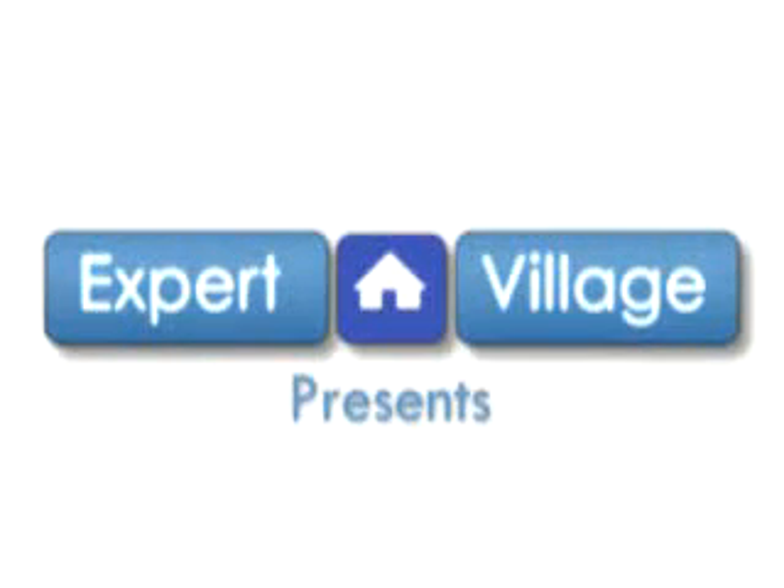Hi, my name is Richard Rivas. I'm co-owner of Black Jungle Terrarium Supply and today I'm here on behalf of expertvillage.com discussing feeding and supplementing poison dart frogs.